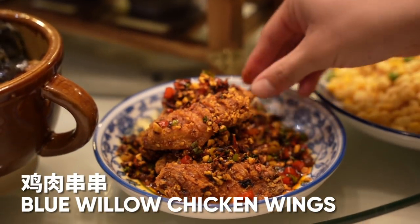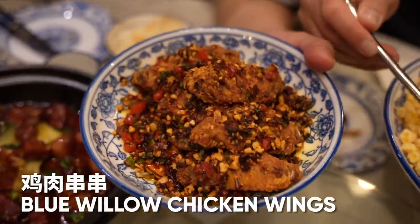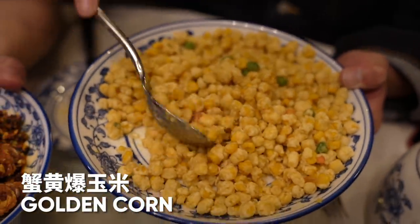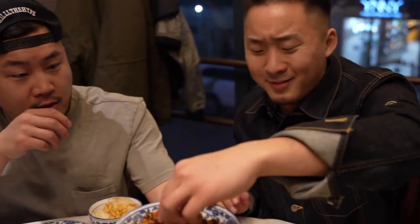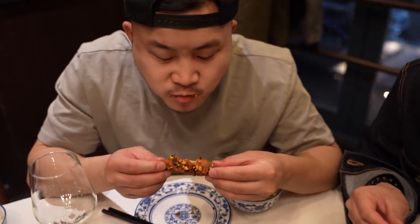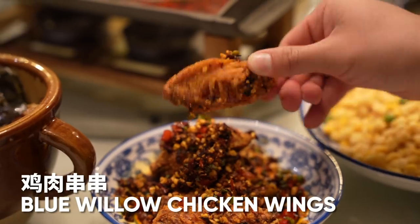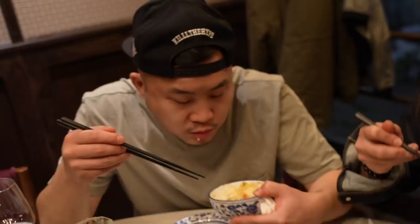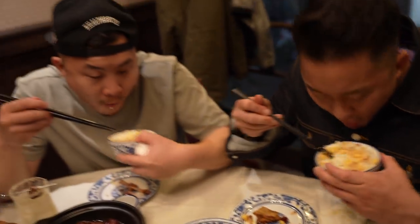Our next two dishes: chicken wings with fried Lao Gan Ma chili sauce — this is my very first time seeing Hunan chicken wings. And then the salted egg yolk corn — golden corn covered in salted egg yolk, fried. It's a great snack with cocktails. The Hunan wing is packing flavor — even though it's a small wing, it's got big flavor. The golden corn is a little crispy on the outside, juicy on the inside, with sweet corn juice bursting in my mouth and that salted egg yolk flavoring.